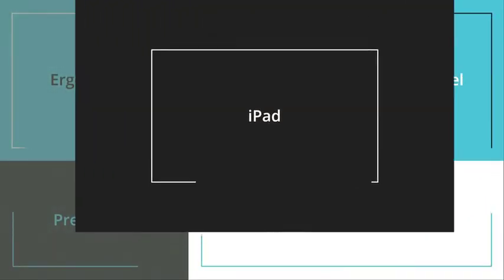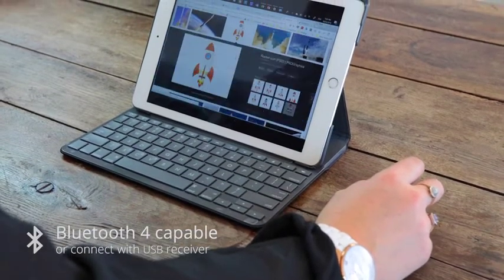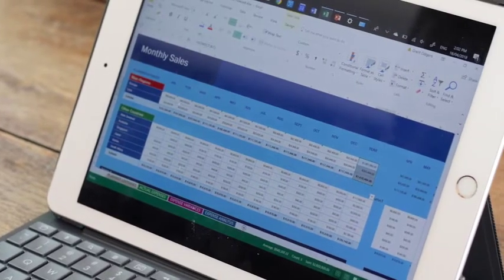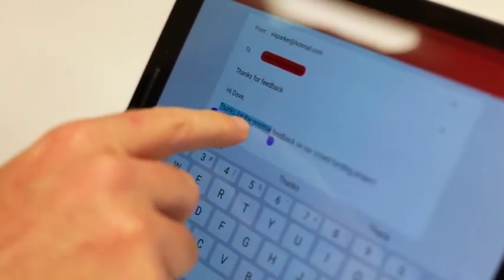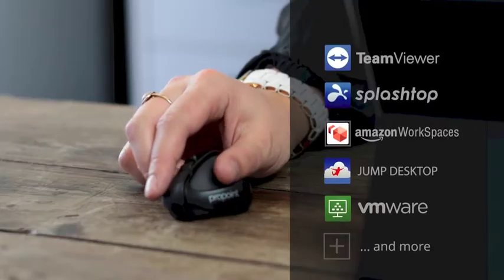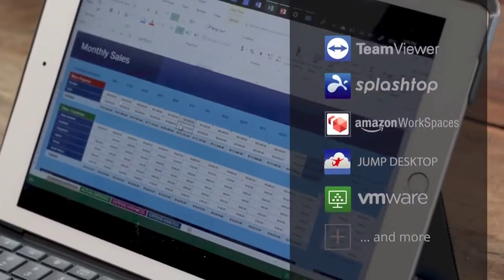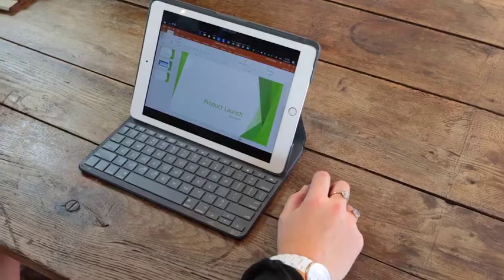ProPoint supports a wireless receiver or Bluetooth, which means it can be used on almost any device, even an iPad. Your iPad is great for reading and browsing, but for creating content with a touch screen and a fat finger, it can be difficult. So we partnered with the best remote desktop app developers in the world, so you can remote into a Windows machine with full mouse control of your desktop apps like Word or Excel.